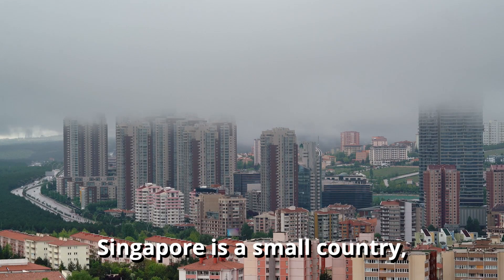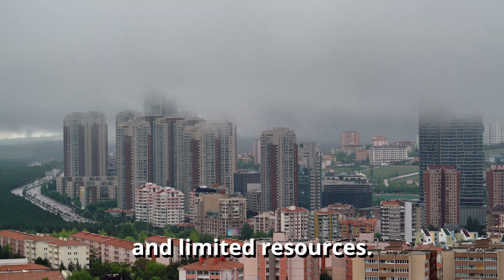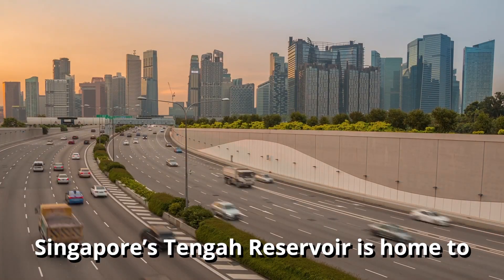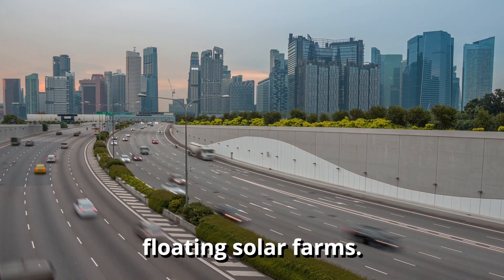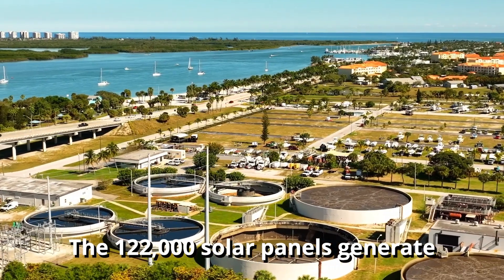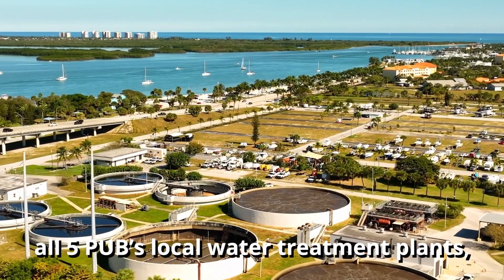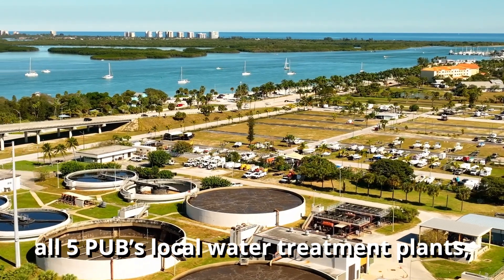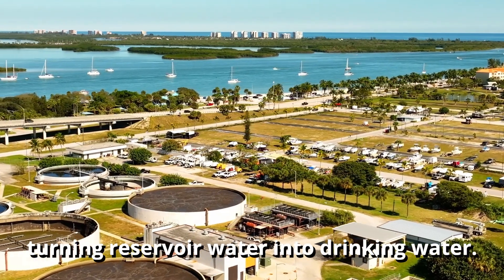Singapore is a small country, faced with space constraints and limited resources. Singapore's Tengah Reservoir is home to one of the world's biggest floating solar farms. The 122,000 solar panels generate electricity using sunlight and can power all five of PUB's local water treatment plants, turning reservoir water into drinking water.